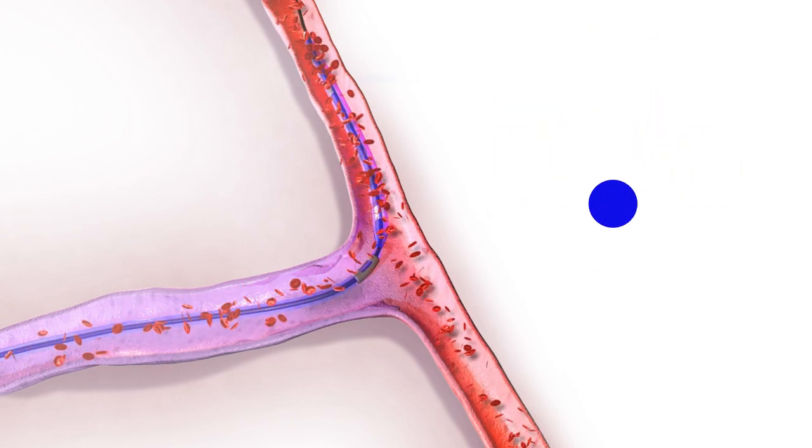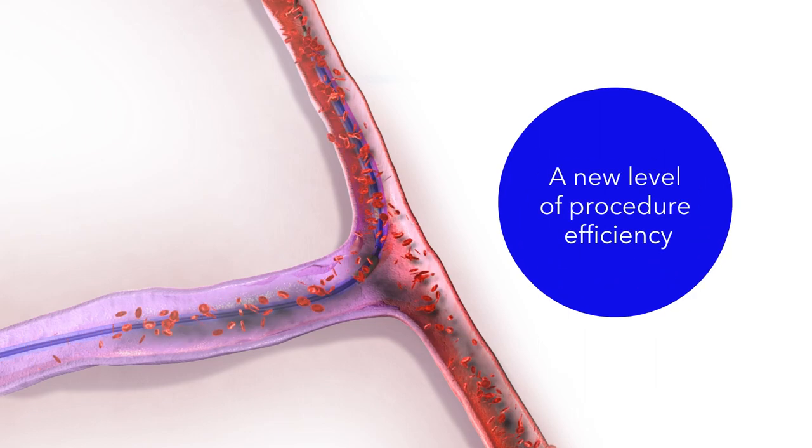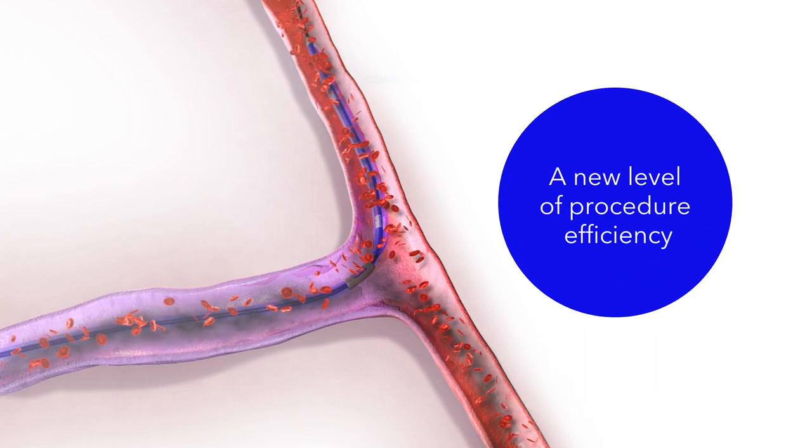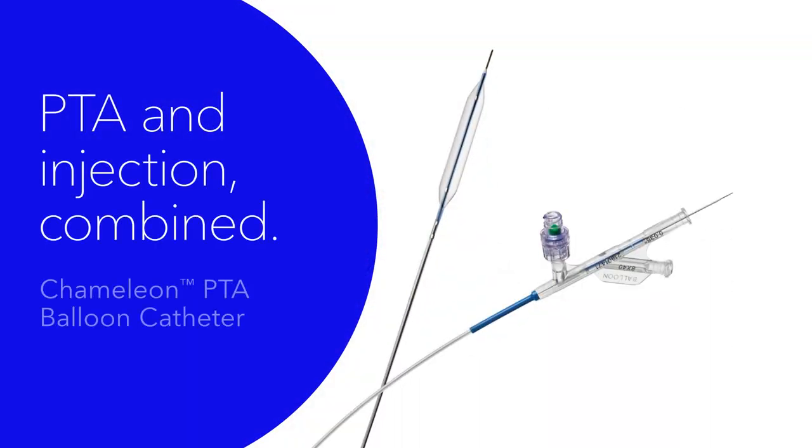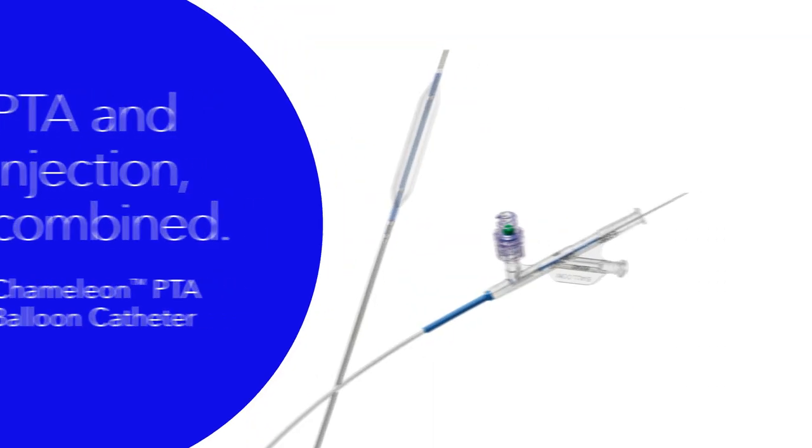This performance enables a new level of procedural efficiency and multitasking, all while maintaining guide wire axis. Chameleon — PTA and injection combined.